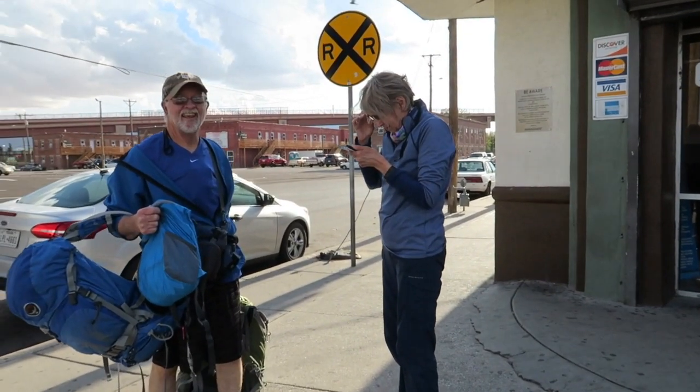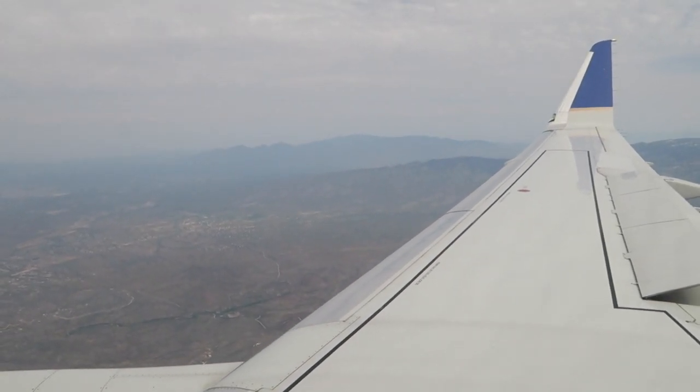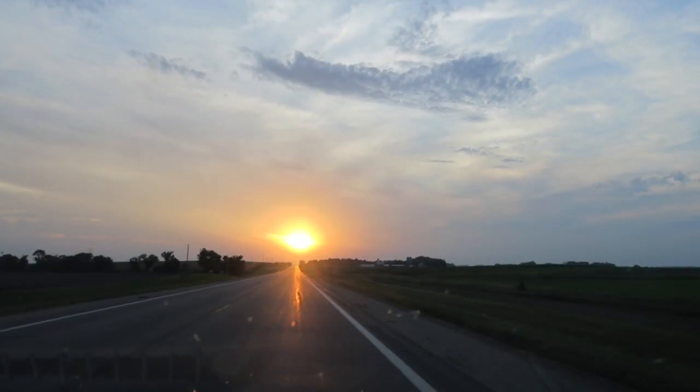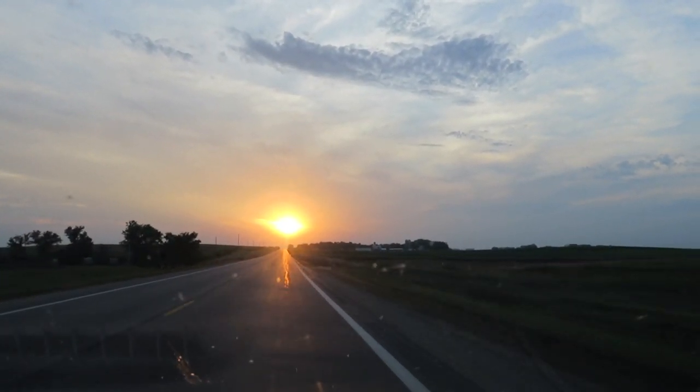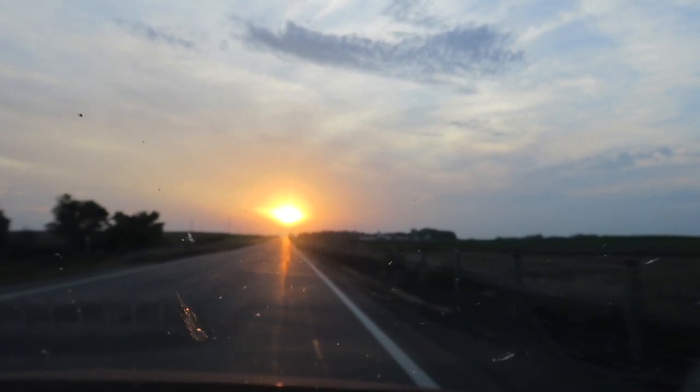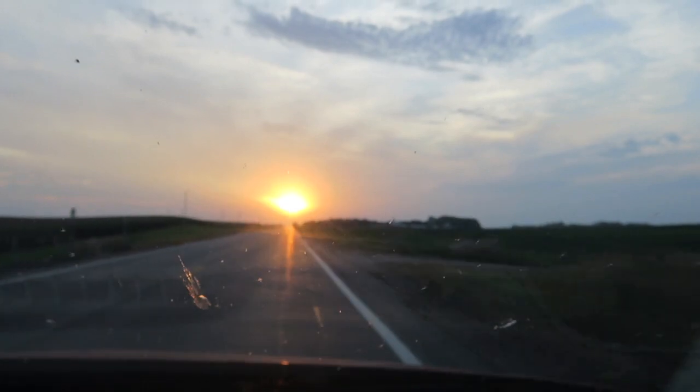After an uneventful flight to Minneapolis, we find ourselves back in our own vehicle going home sweet home. Here we come, Mad Red Township, Blackaparro County, Minnesota, close to the South Dakota border.